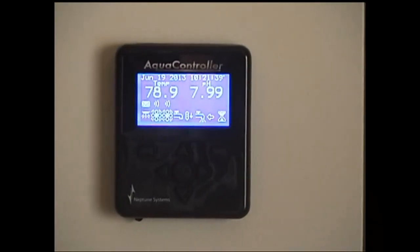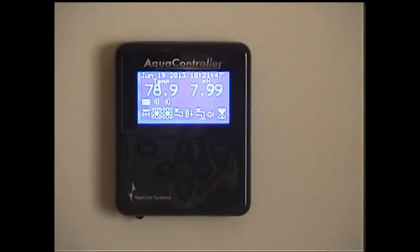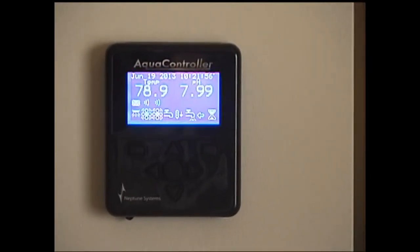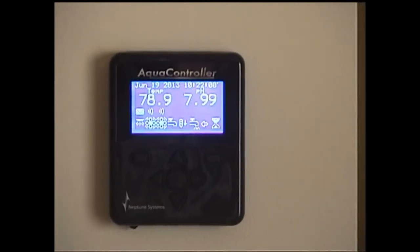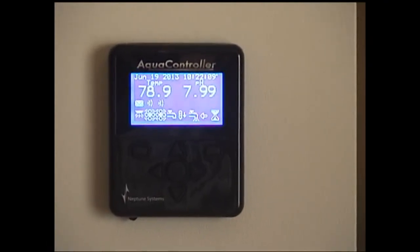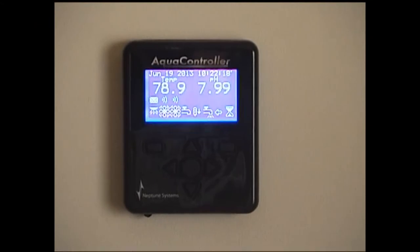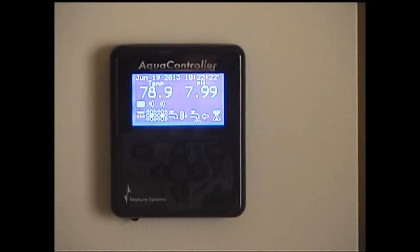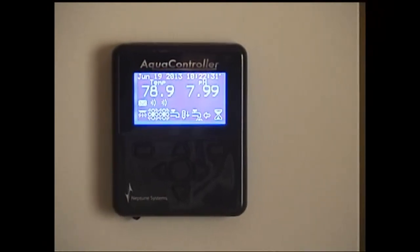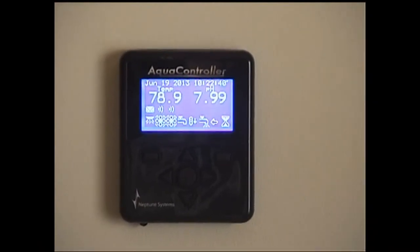For those following my videos, I said the next purchases would be a controller and an LED light, not necessarily in that order. I went ahead and bought the controller. I did a lot of research and decided to go with the Neptune Apex, because I really like the functionality and programmability. It has out-of-the-box networking support. I've also read that they have excellent customer support, which really makes a difference — what separates the great from the good is support and responsiveness when you run into problems.